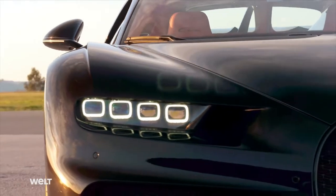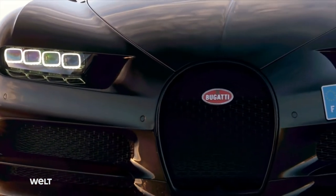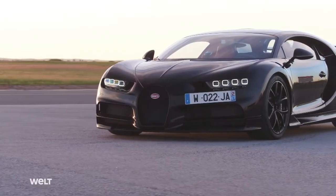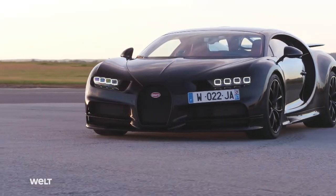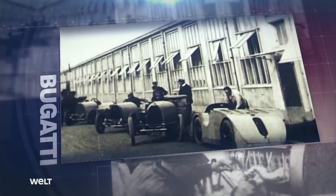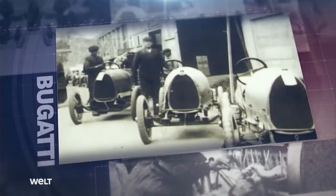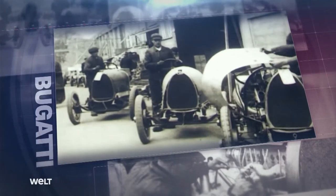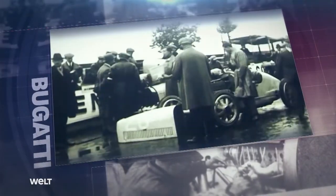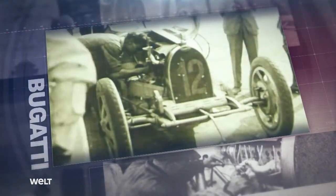Bugatti's vehicle DNA has constantly evolved according to this principle. Due to its shape, the exclusive coupe's extraordinary radiator grille has been nicknamed the horseshoe. In 1910, however, the first Bugatti model — the Type 13 — had an egg-shaped front end. To improve the vehicle's aerodynamics and cool the increasingly larger engine, the designers adapted the look of the grille to the technical requirements.